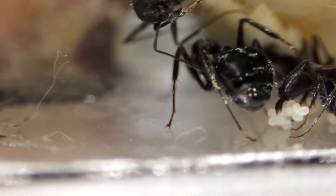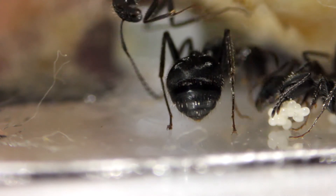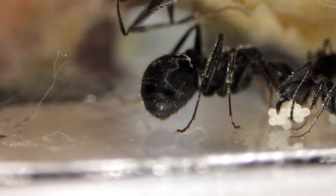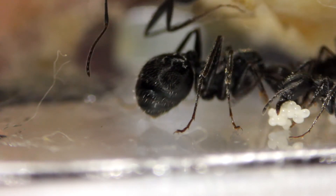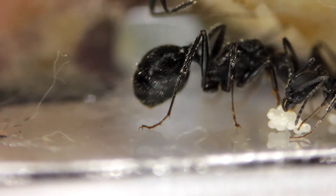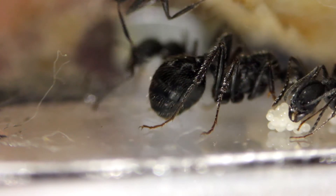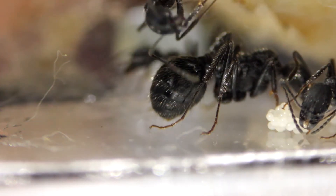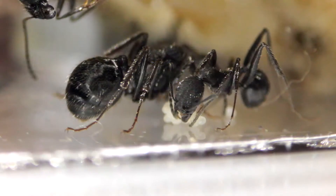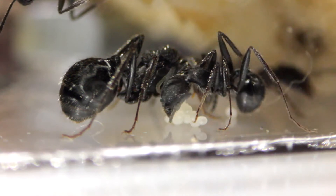So I decided to do some close-up footage of the Aphaenogaster senilis colony. These were sent to me by the supplier when I got all the Mesobolbus queens, as a treat for me to keep. I didn't know what they were at first, and in the live stream we were looking at them for ages — we had a lot of people trying to work out what this species was, and it was very difficult.